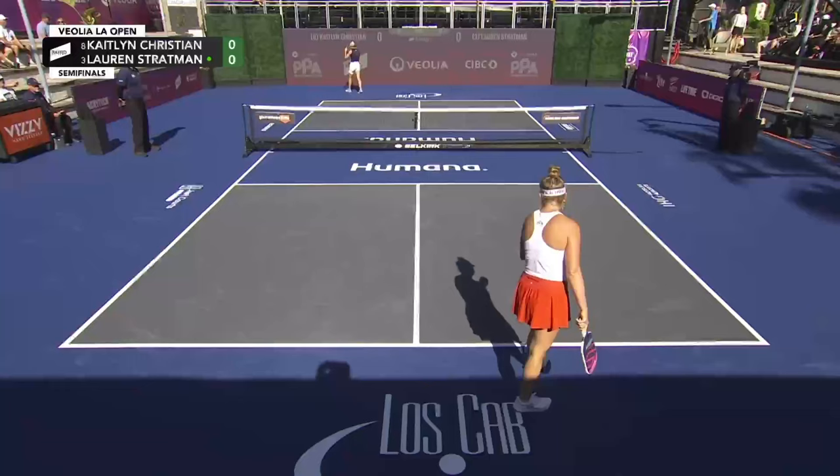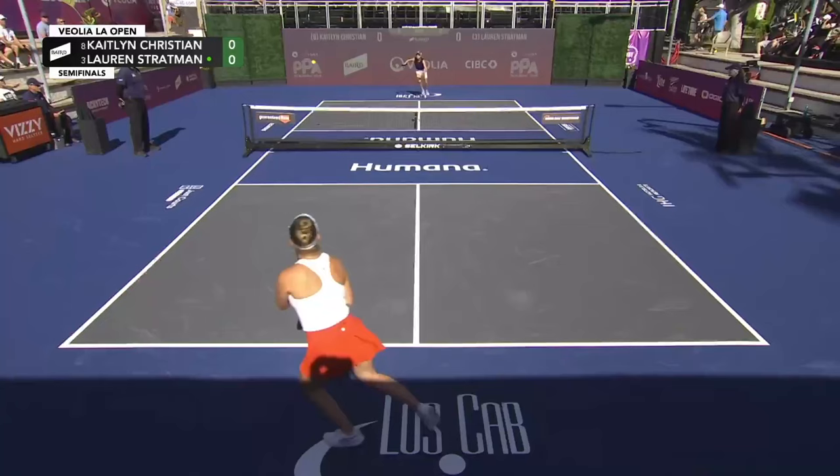You're exactly right — sneaking by Christine Maddox. The score was 11-9, 11-8 from that match for Stratman. Good win.